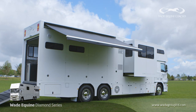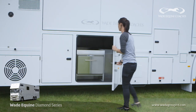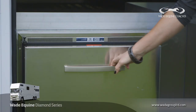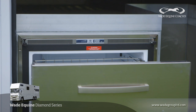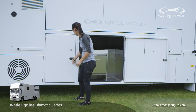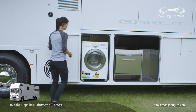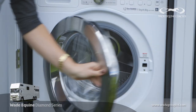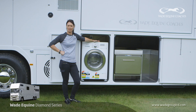On this side of the truck, the under-living storage has got a fridge tucked away in here, which is great for hot days and easy access for people working outside. Also in this particular model we have a washing machine and dryer, which is excellent if you're away for a period of time, or if it's wet and you want to dry your clothing or horse gear.